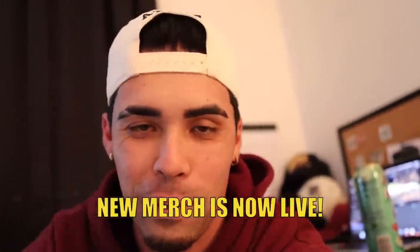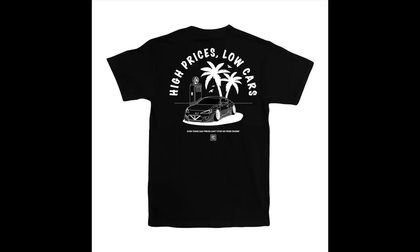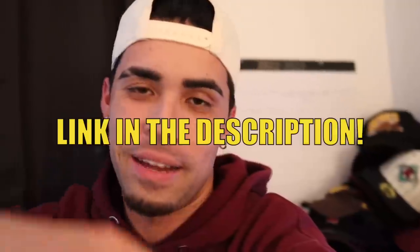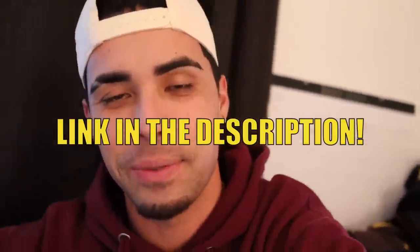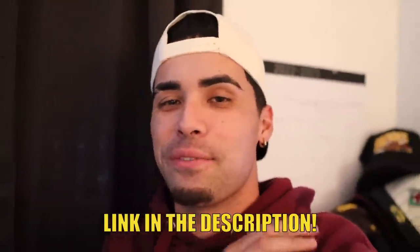Quick interruption — just dropped some new merch on the Board Supply website. We have the BRZ t-shirt with the new wrap color as well as some shirts with the STI. I also restocked on the 'High Prices Low Cards' t-shirt. All three t-shirts are now live on the website — click that link down in the description. Thank you guys so much to anyone who places an order, it means the world.